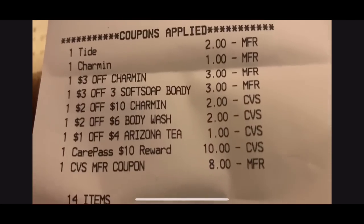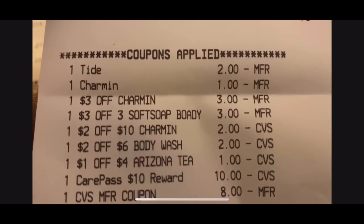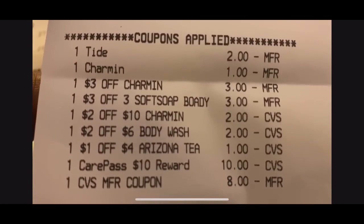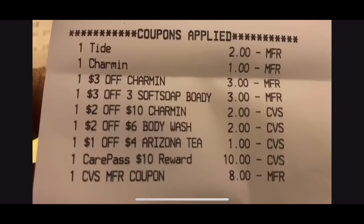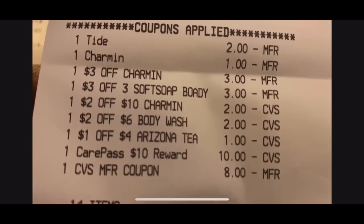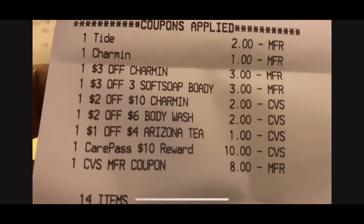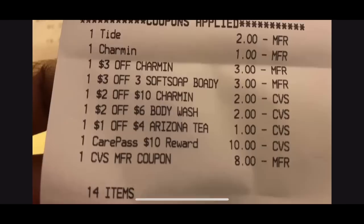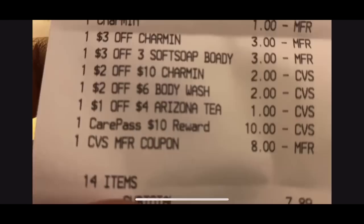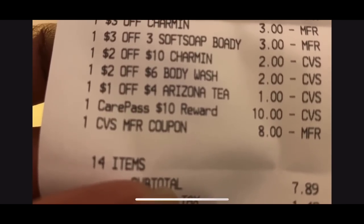Let me show you the receipts real quick. This first transaction was the two Charmins and the Tide Pod. You can see all the coupons that came off: $2 digital, $1 Charmin digital, $3 off CVS coupon, $3 off three Soft Soap CVS coupon, $2 off $10 Charmin, $2 off six body wash, and $1 off four Arizona — because I also included eight Arizona teas that are four for $2 at my store, so eight of them for $3. I used the $1 off four Arizona coupon and the $2 off six body wash coupon.